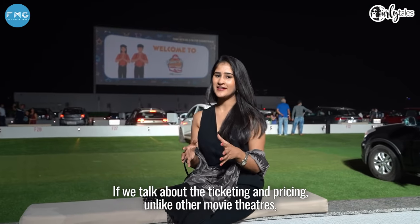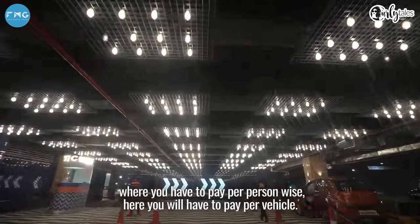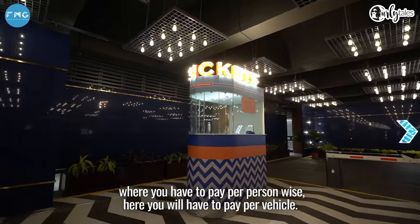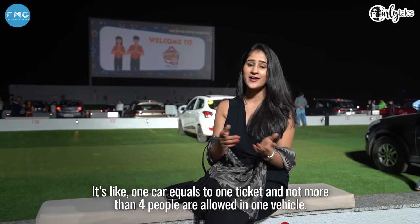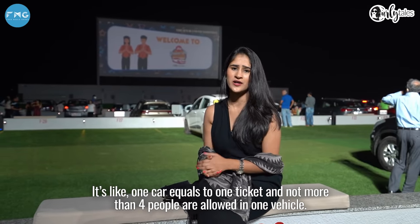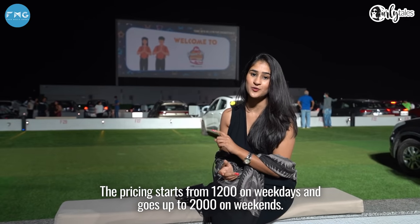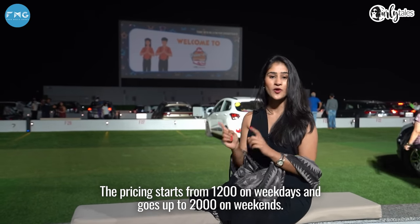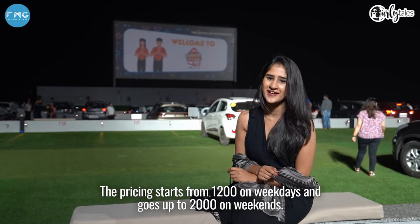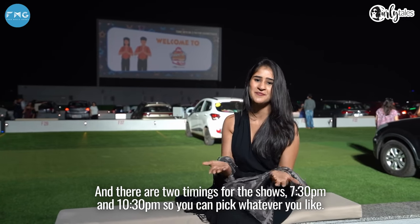The pricing here is unlike regular movie theatres where you book per person — here you book per vehicle. One car equals one ticket, and not more than four people are allowed per car, be it a sedan or an SUV. Pricing starts from Rs. 1,200 on weekdays and goes up to Rs. 2,000 on weekends. There are two show timings: 7 o'clock and 10:30, so you can pick whatever you like.